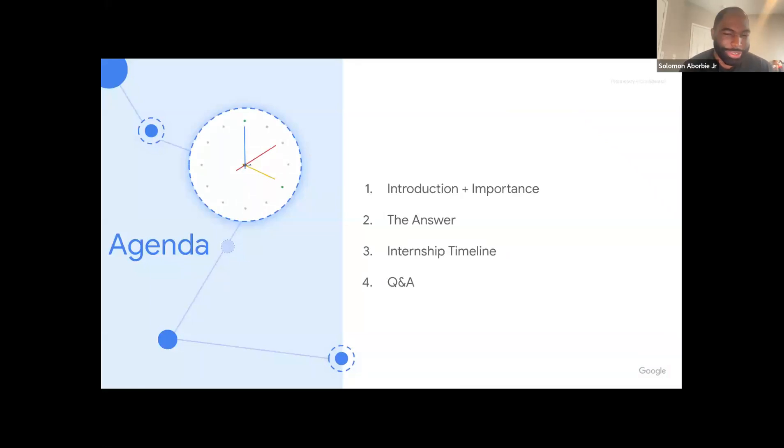As an agenda: I'll do an intro, talk about the importance of getting a return offer, give you the answer, go through a timeline of what the flow of an internship should look like week by week, and then leave some time for Q&A.